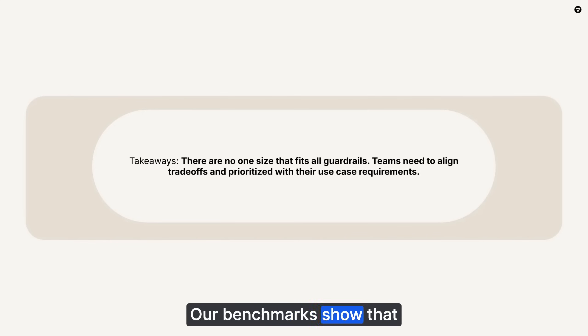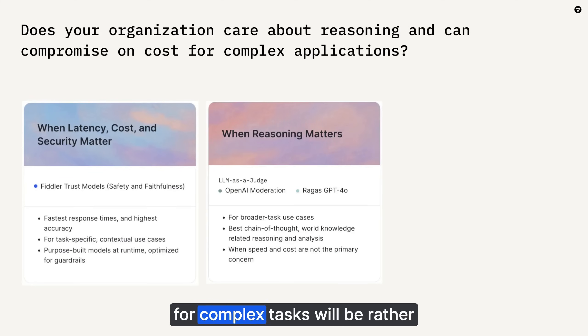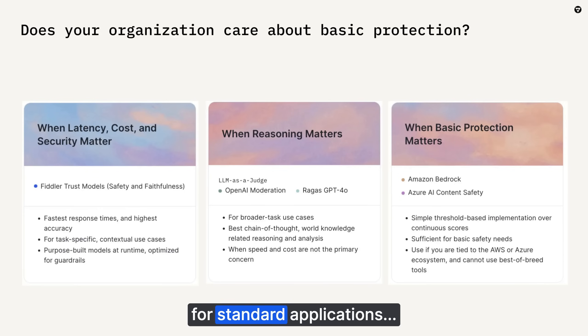Our benchmarks show that there isn't one size that fits all. What does your organization care about the most? Different use cases need different optimization. Low latency for real-time apps will be cost-effective but may not have the highest reasoning outputs. Reasoning for complex tasks will be rather expensive. Basic protection for standard applications – well, it's basic on all levels.